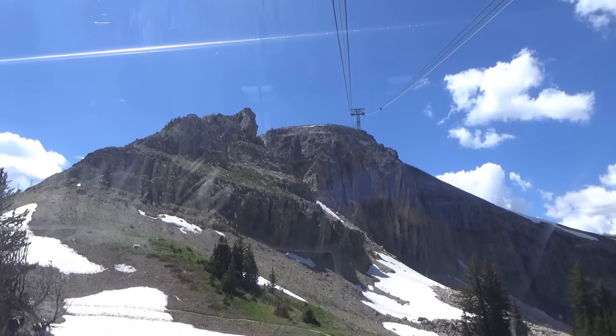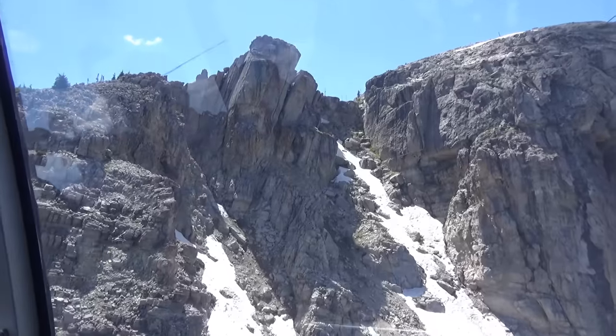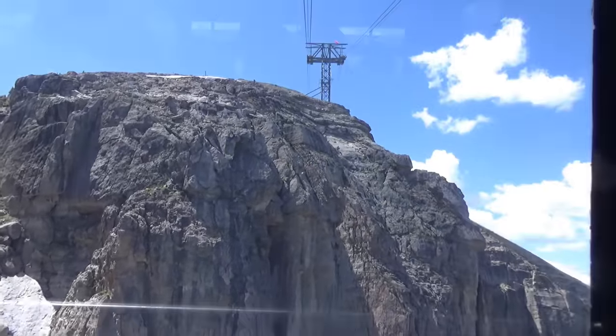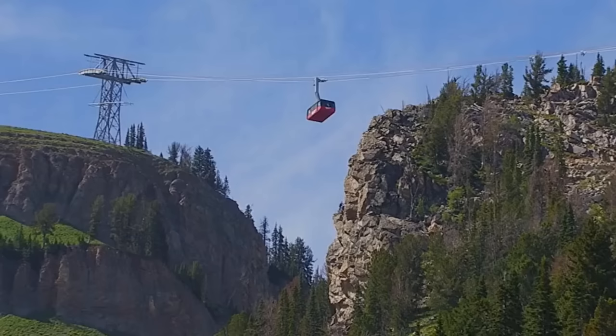The summit offers staggering 360-degree views of the Tetons, Jackson Hole Valley, and surrounding mountain ranges. The top provides amazing access to a plethora of great hiking and running trails and climbing.